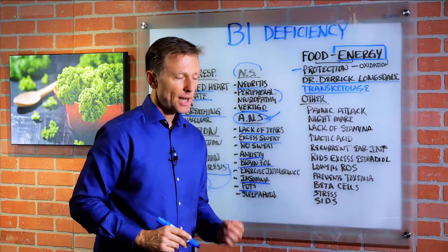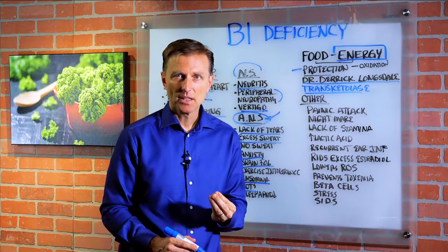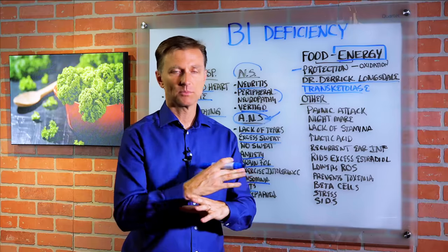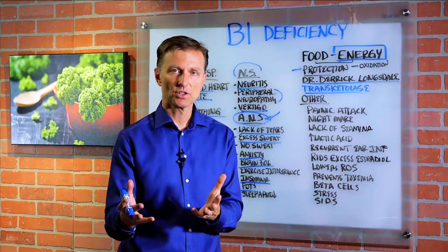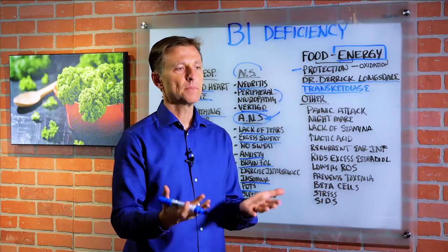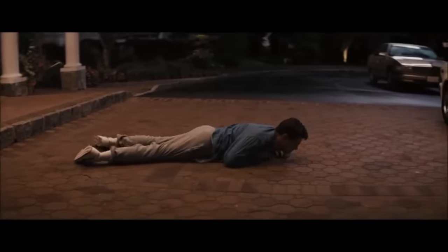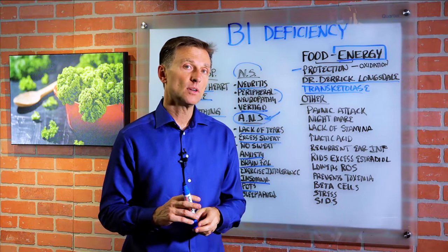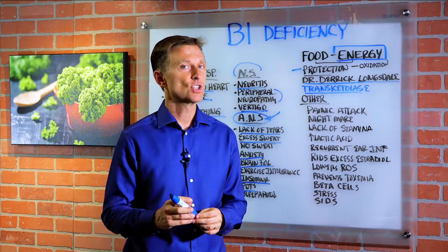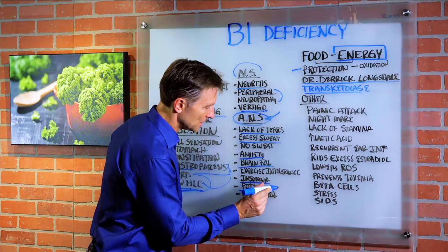A condition called POTS — your ability to adapt to gravity and positional change is completely ruined because the autonomic nervous system, especially the sympathetic nervous system, is dysfunctional. So when you stand up, the blood flow does not keep up into the brain and you just get dizzy all the time, basically having to lay around all day. You can't get up and down without feeling dizzy. This is a B1 deficiency.